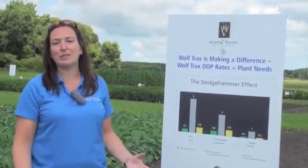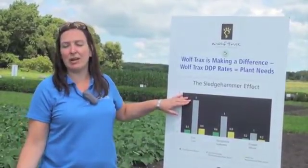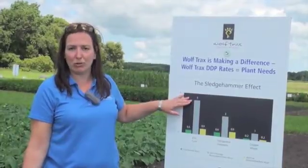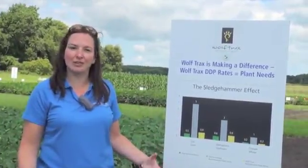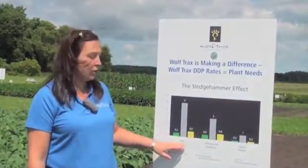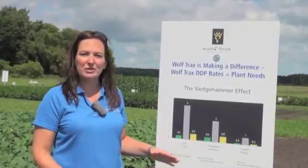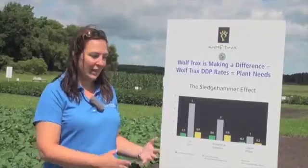Before growers had the option to purchase DDP micronutrients, they were having to use five pounds per acre of granular micronutrient fertilizer products just to get any sort of distribution in the field. With the Wolf Trax approach, we're much more closely matching crop removal because we're using your NPK fertilizer as a distribution system within the field.